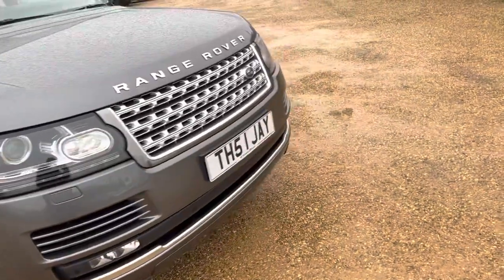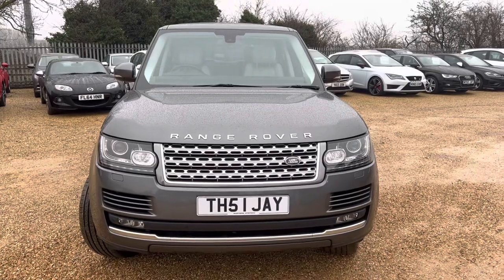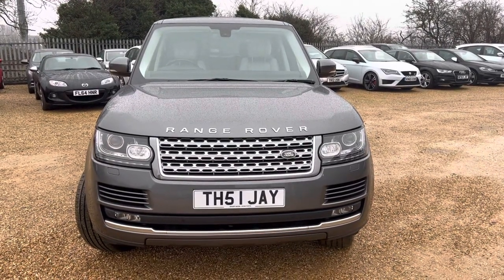3 litre TDV6 Vogue. If you're interested, please do give us a call, or log on at carfirm.co.uk.